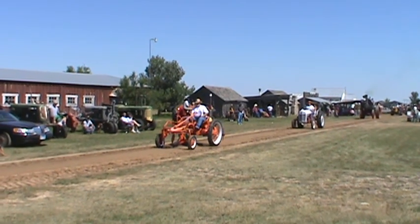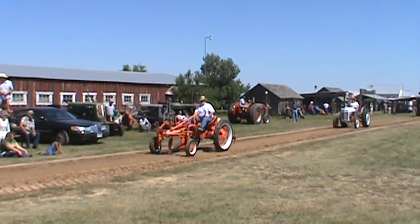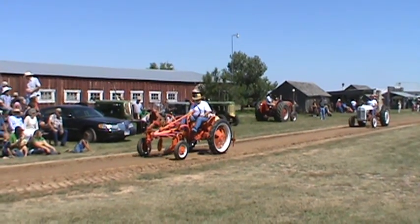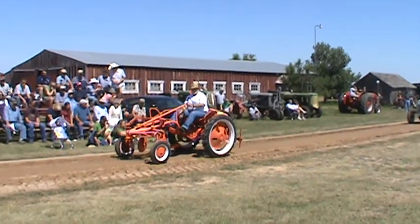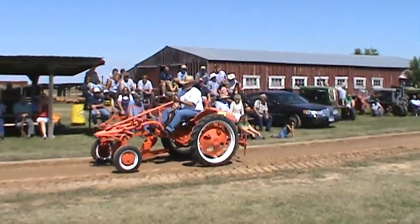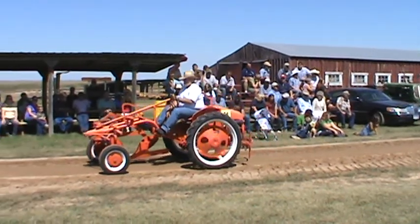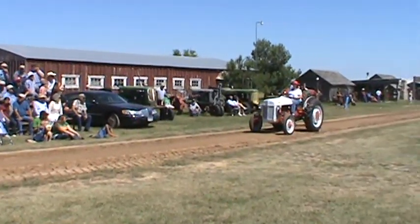Then we have a 1948 Allis-Chalmers G — it was a unit that you could mount various appliances to. A utility tractor, belonging to Lawrence Trump.